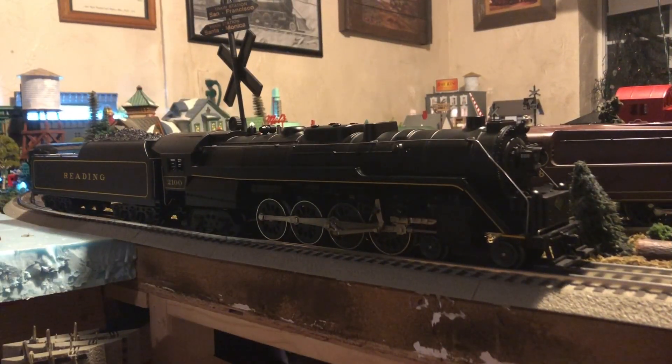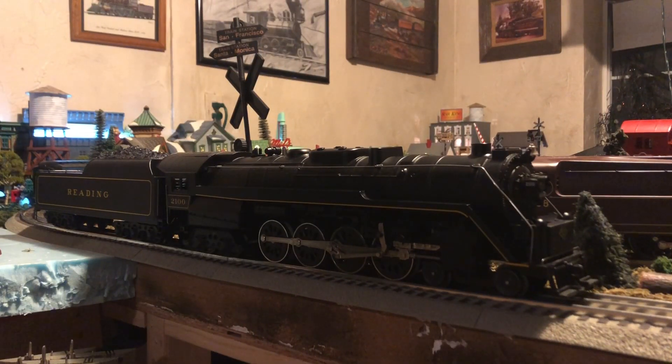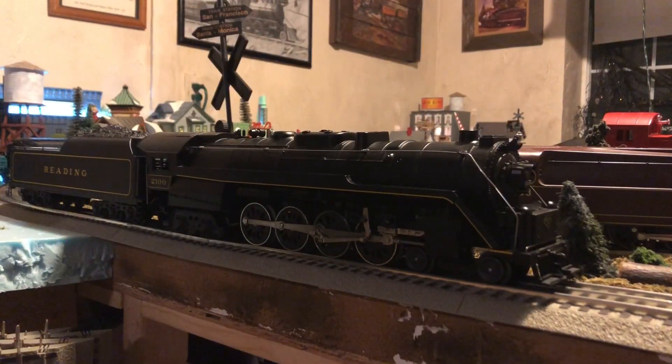I'm going to do a separate video talking about the history of the T1 since the T1s have a lot of history to them. This model was made in 1989, which means that this locomotive is over 30 years old. Back then, this was one of the very first Lionel scale models ever made.